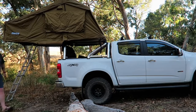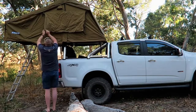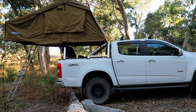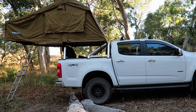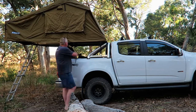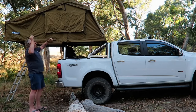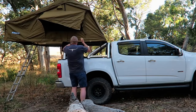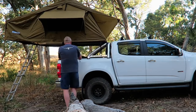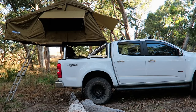Setup is easy even with just one person and takes about three to four minutes. Remove the cover, unbuckle the straps, slide the ladder out, then use it to pull the tent down and finally attach the support bar. The sleeping area is an impressive 3.1m x 1.45m, which is huge for a rooftop tent. The extra thick 75mm open cell foam mattress is great for a comfortable night's sleep. Other great features include a 320gsm polycotton ripstop canvas, large doors and windows on all four walls, an adjustable 2m alloy ladder, and a heavy duty PVC floor that's easy to remove and clean.